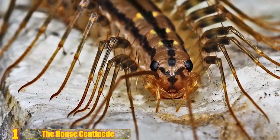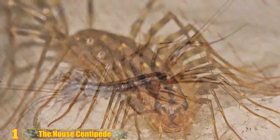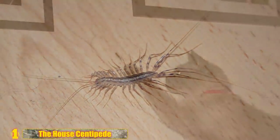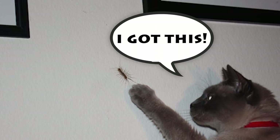Number 1 - The House Centipede: This frightening species of insect originated in the Mediterranean region and spread around the world. They come in different shapes and colors, but have at least 15 pairs of legs and are guaranteed to be absolutely terrifying. The worst part is that they have a tendency to end up in human homes. Sleep well!